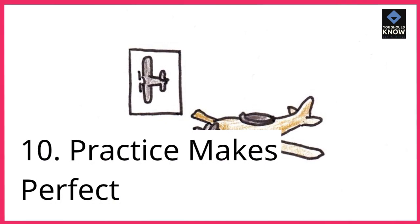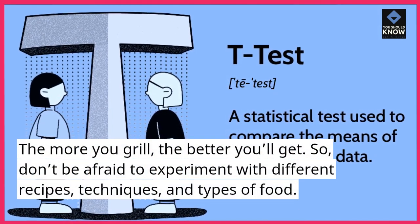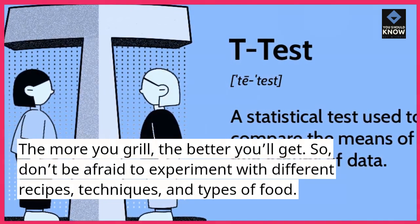Tip 10: Practice makes perfect. The more you grill, the better you'll get. So don't be afraid to experiment with different recipes, techniques, and types of food.